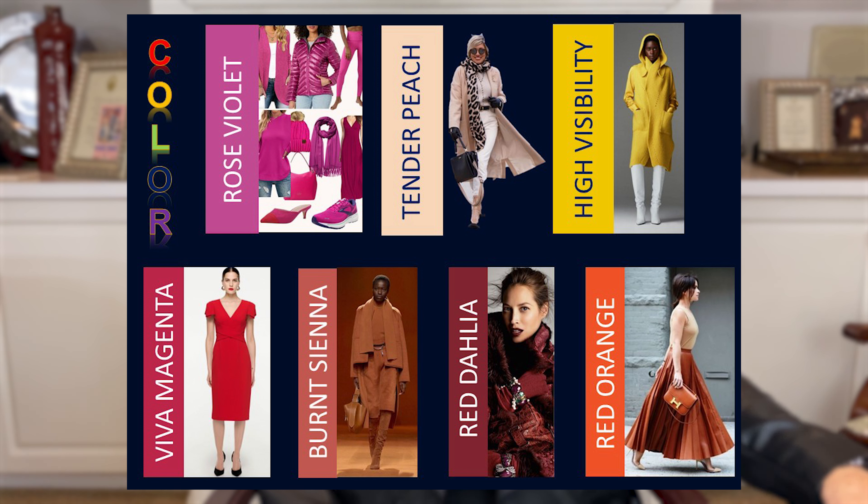We have some of the warmer colors: we've got the orange, we've got the burnt sienna. Then let's look at some of the neutrals that are strong. Between the neutral shades, gray is the number one color this season — not a charcoal gray as much, but a medium gray to light gray.